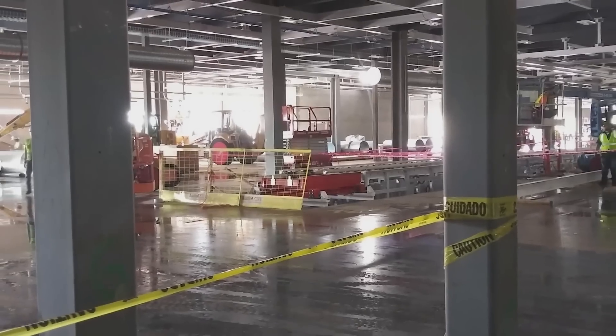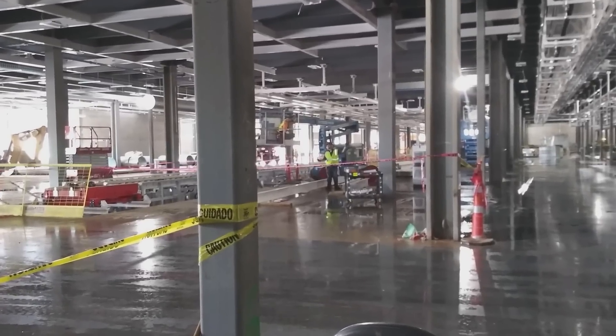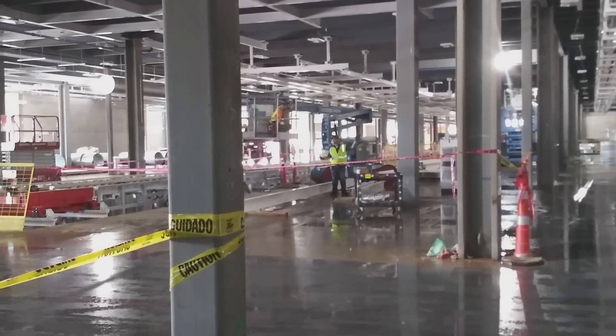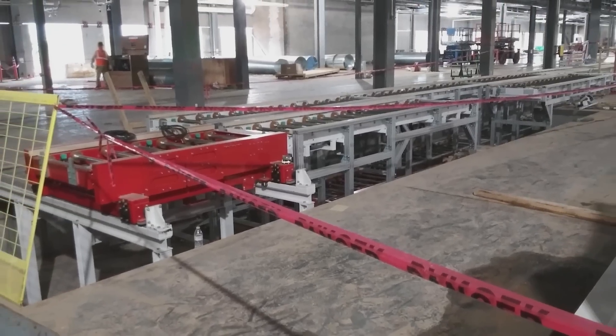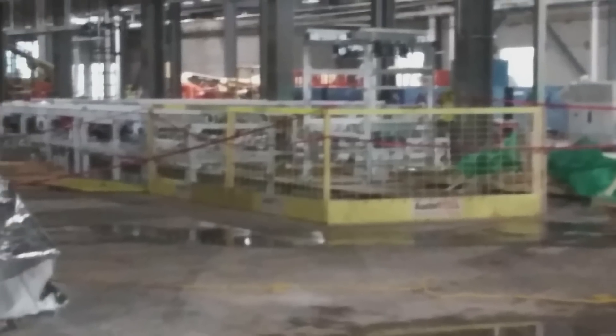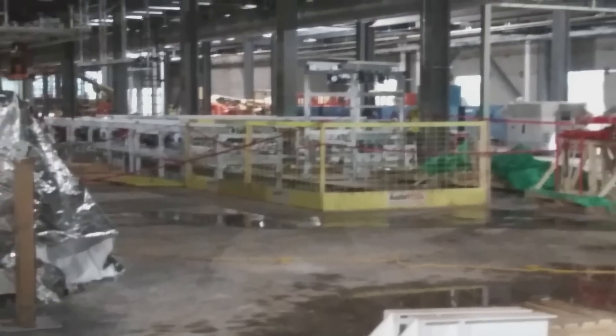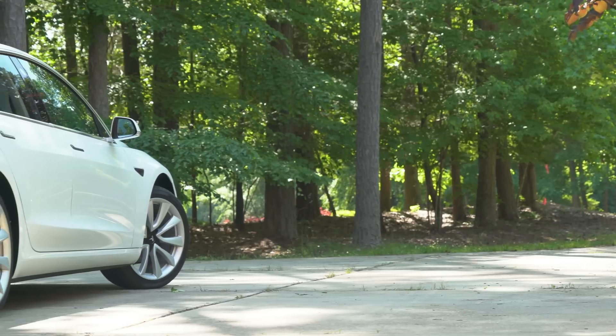Looking at the Giga Austin site, preparations inside the factory are starting — they are installing and working on it. I really think both the Model Y and the Cybertruck will come this year. The Model Y hint was for October, and I'm excited to see if we could maybe already see a Cybertruck coming out of this factory in autumn.